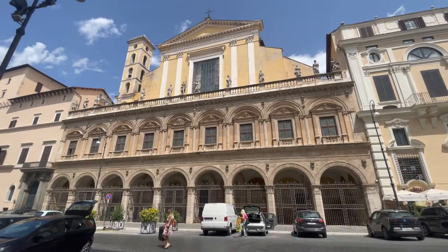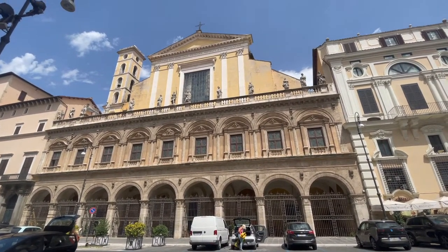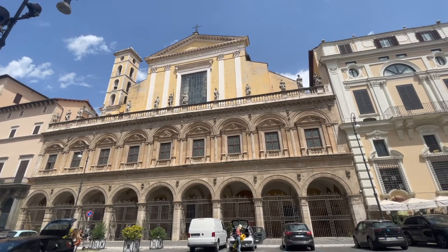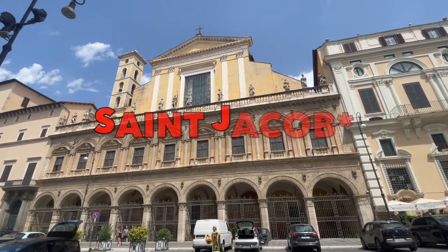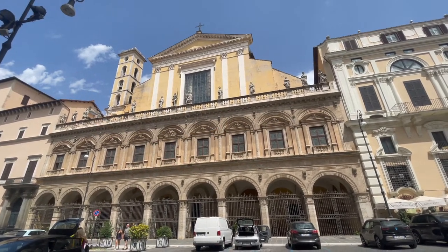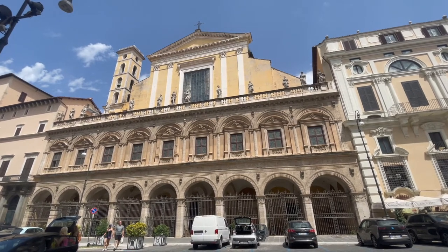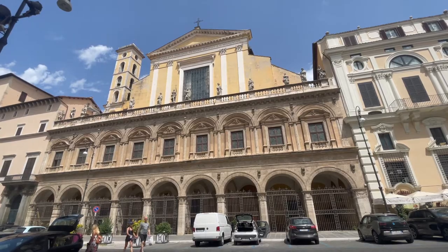So this right here is the Basilica dei Santi Dodici Apostoli. It is said to house the remains of St. James and St. Philip, two of the original 12 Apostles. I don't know if I see a way in — I hope there's a way in. If we can get in, we'll go in; if not, we won't.